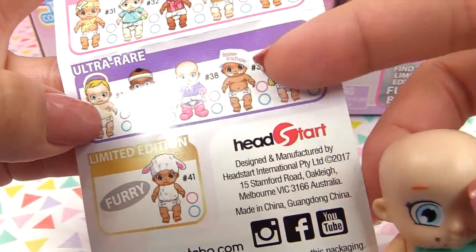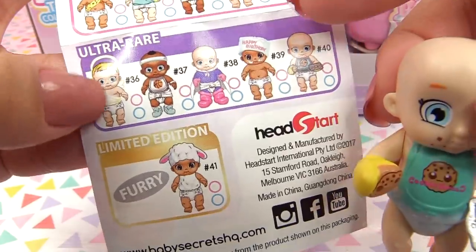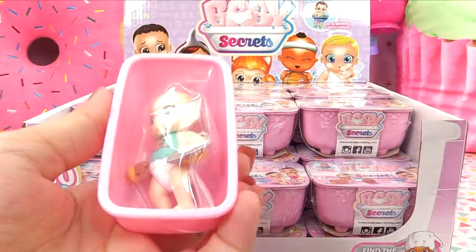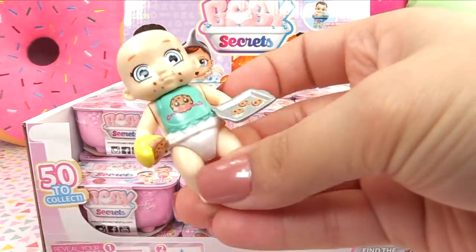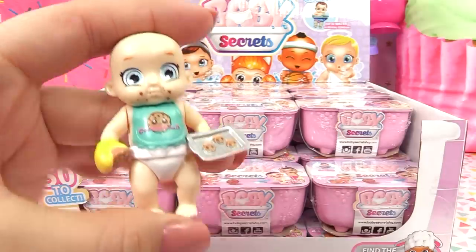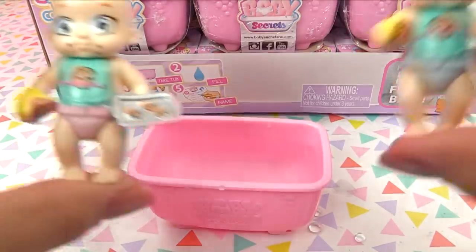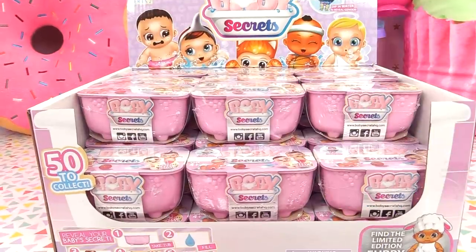There are some more ultra rares - there's a little happy birthday baby, a super baby, a basketball baby, and the little angel babies are ultra rare too. Let's get into the third one. Oh, we've got another Cookie Swirl C baby - what are the odds! I think this time we might have the girl one, which would mean it would be our very first match. Let's keep our fingers crossed, dunk the little dolly - and it's a pink diaper! We made our very first match: boy and girl of the Cookie Swirl C baby.